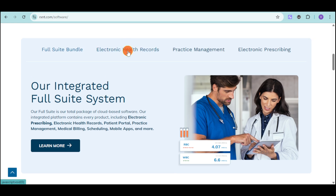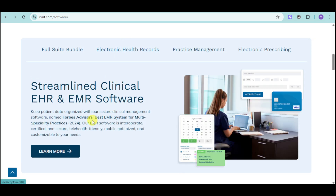They have their electronic health record that can keep patient data organized and is actually named as Forbes Advisor's best EMR system for multi-specialty practices.